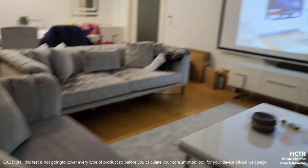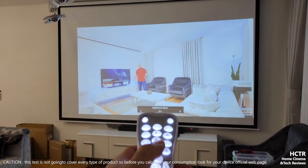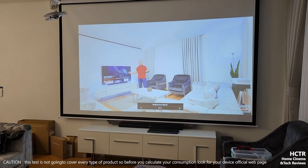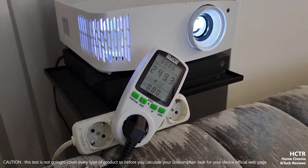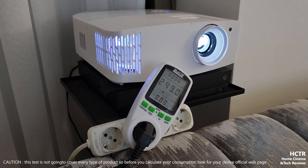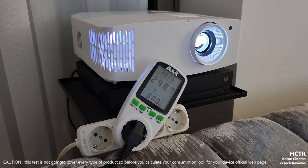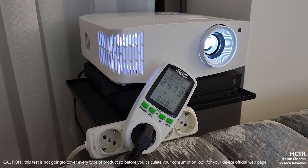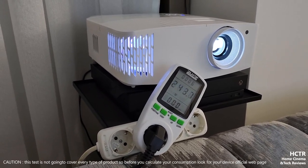I'm going to switch it from echo to dynamic mode. As you can see, this is a lit room. Switching from echo to dynamic - the fan noise is going up - and we got 249 watts. Let's wait a bit and see the power difference. It's around the 250-watt range.